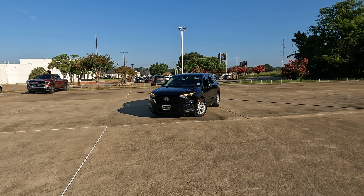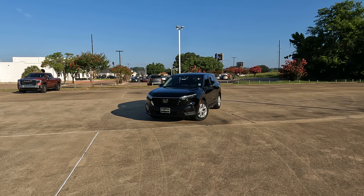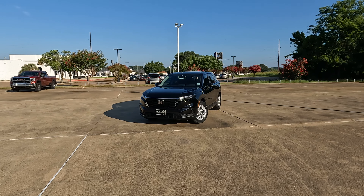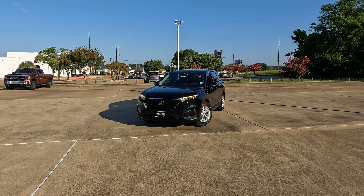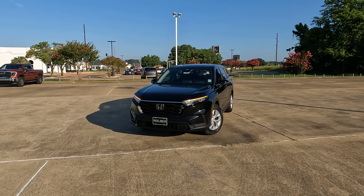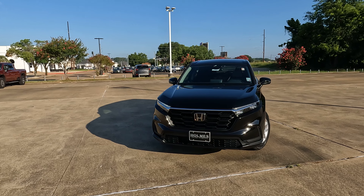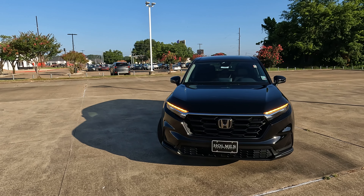This is the 2025 Honda CR-V LX. Does the base trim level have enough features? Hey everybody, it's Tom from Vehicle Visionary. Today I'm at Holmes Honda to give you the particulars on this LX, the base trim level for the CR-V, and you can make a determination on whether or not it has enough features.